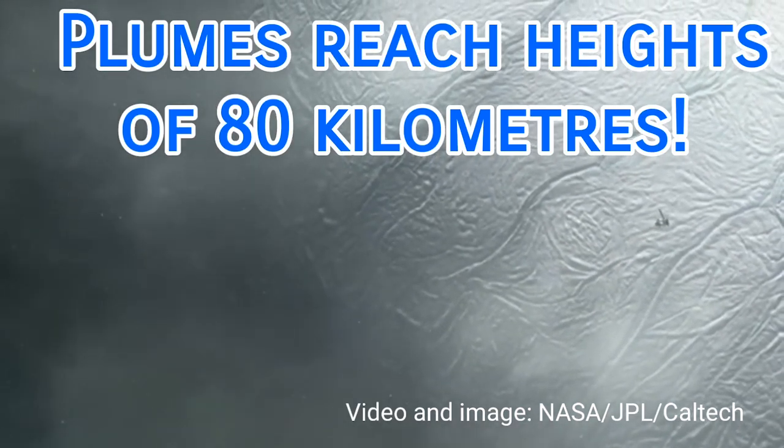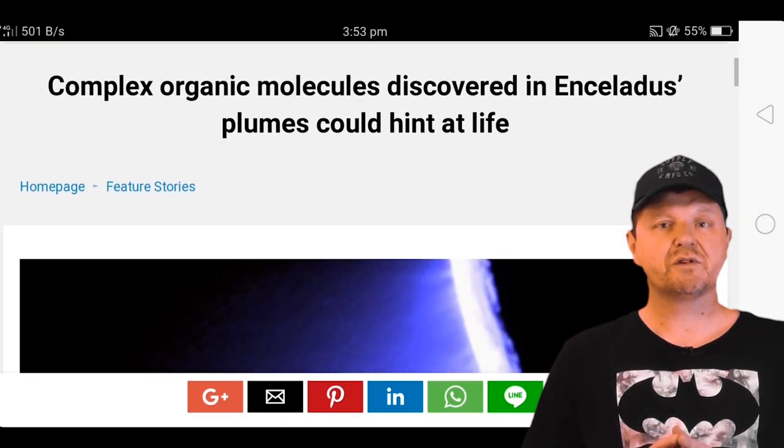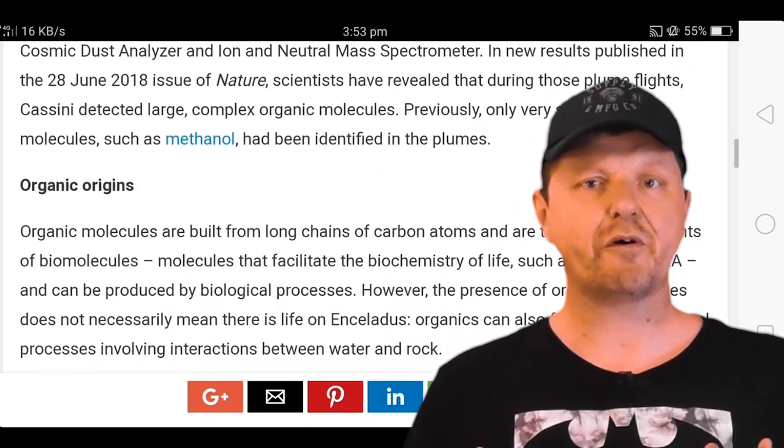It sampled alien seawater from vast plumes which periodically erupt from the ice, reaching heights of up to 80 kilometers. The findings from examination of these plumes, as well as from Europa, put these places high on the list for astrobiologists.